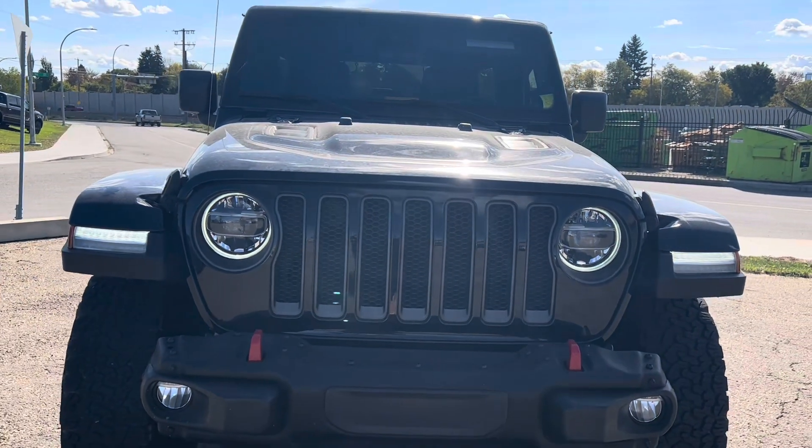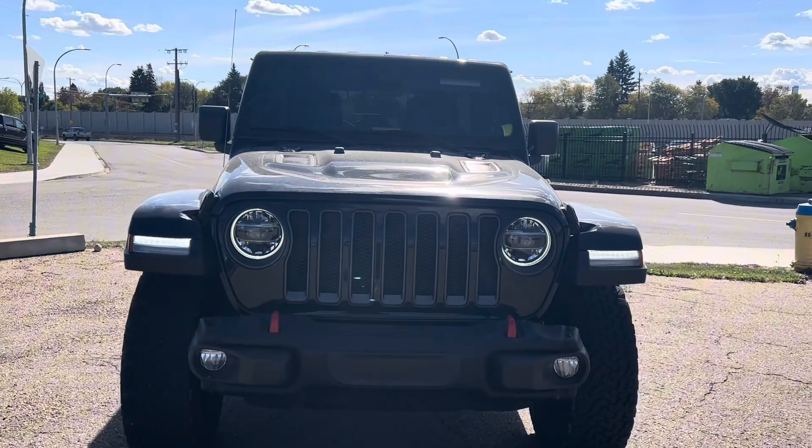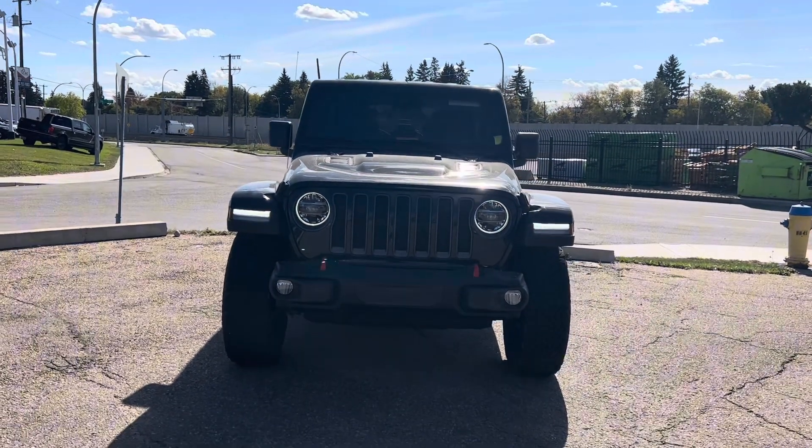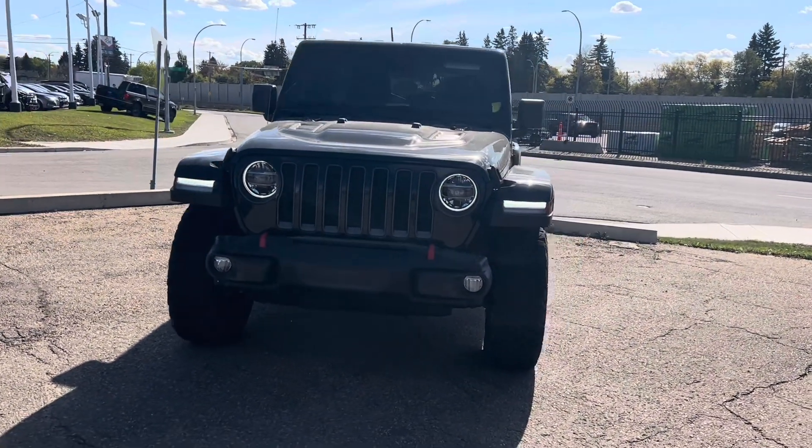Hello and welcome everyone. Thank you so much for joining me today. My name is Gabby. I'm a sales consultant here at Northside Mitsubishi. Today I have a quick walk-around video for you all on our incredible 2021 Jeep Wrangler Rubicon.